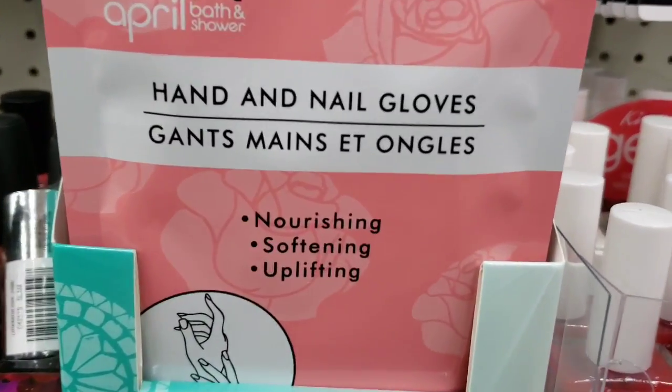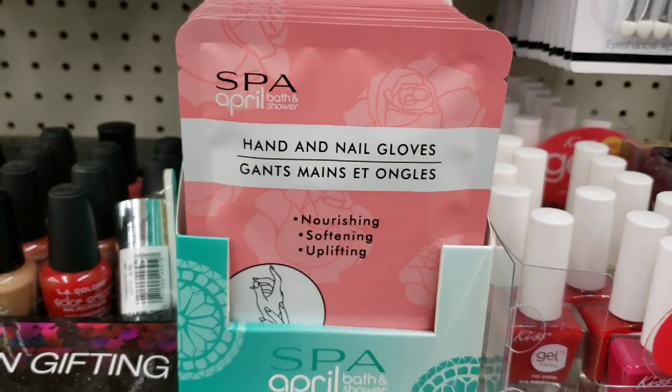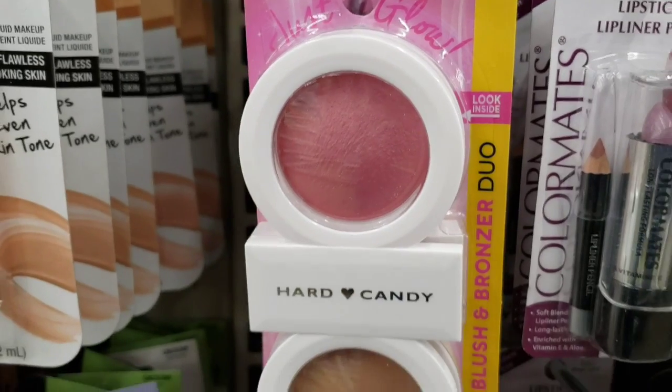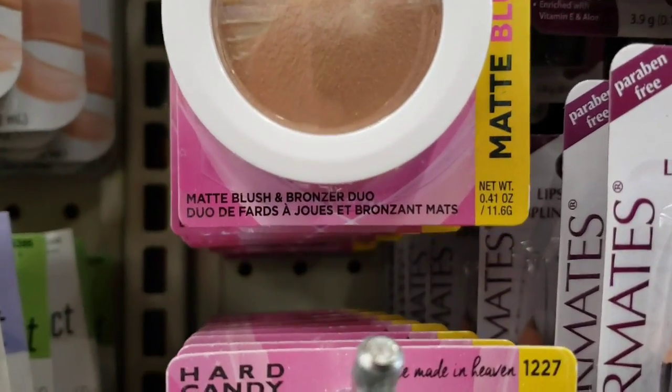Here's a hand and nail glove set — nourishing, softening, uplifting. Some more new Hard Candy makeup — a bronzer and blush.